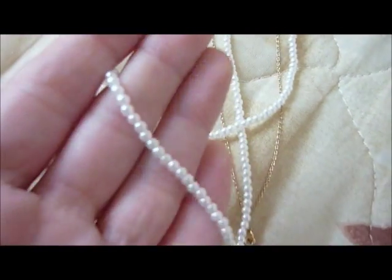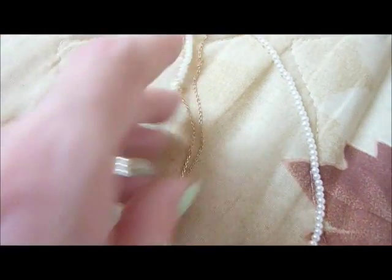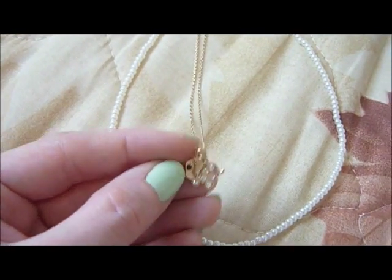Then I got those two necklaces that were sold together. One has very tiny little pearls and the other is just a simple gold chain with a cute elephant with rhinestones. It's very simple and very nice.